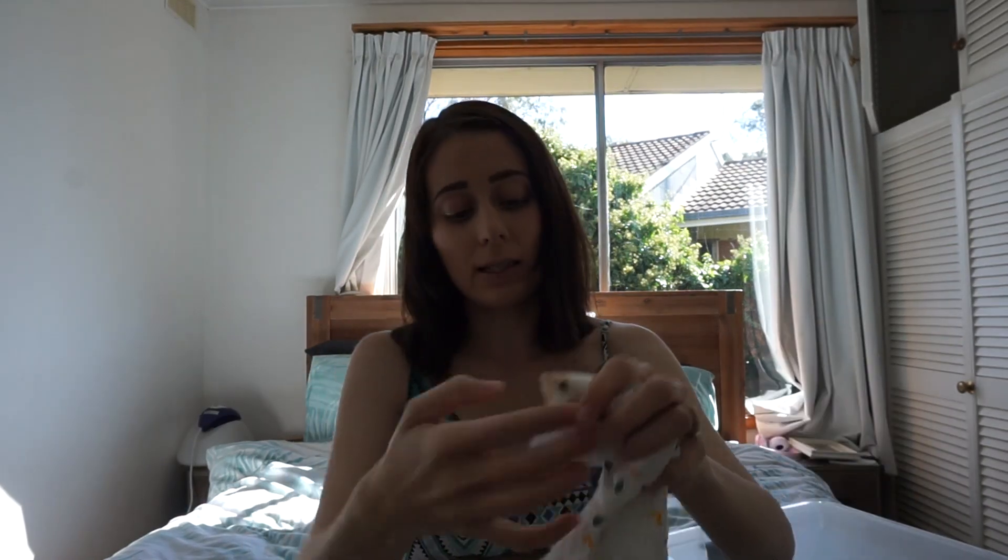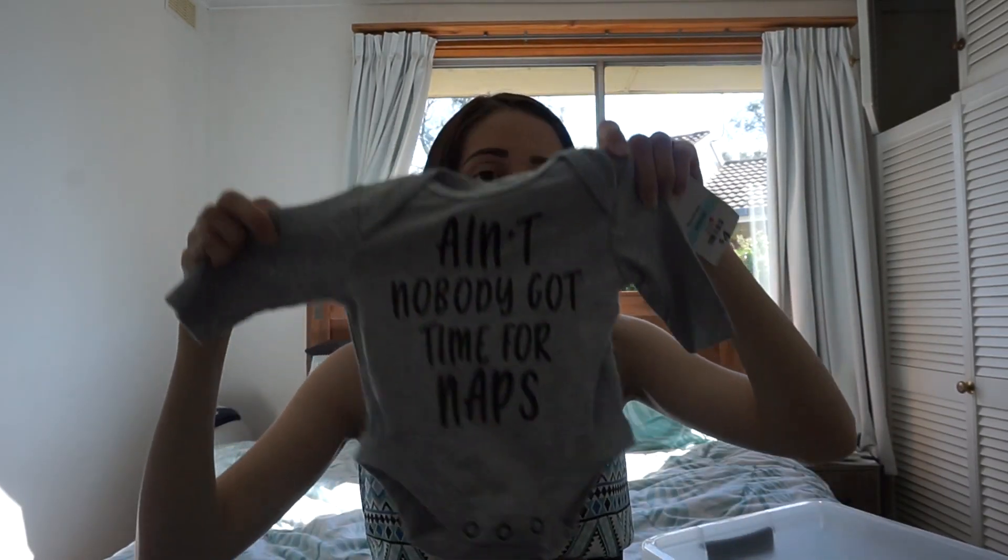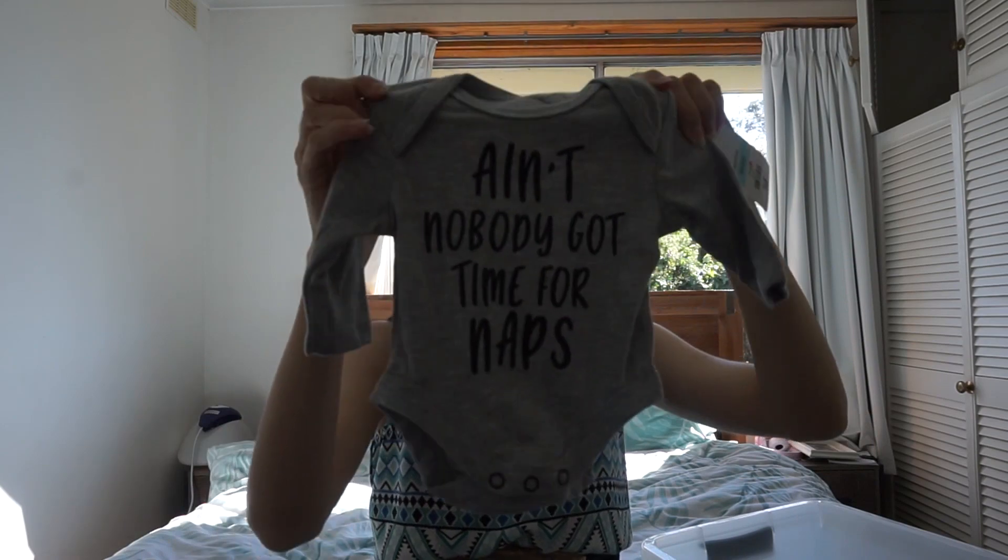She also picked up another one with little rabbits on it, which is really cute. The last thing I picked up yesterday was a little onesie that says 'Ain't nobody got time for naps' — I hope that's not the case but I just thought it was really cute, also in a size 0. I do have some other gender neutral clothing kept from Hunter but I'll save that for a later vlog. This is just all the stuff we've bought specifically for this baby.